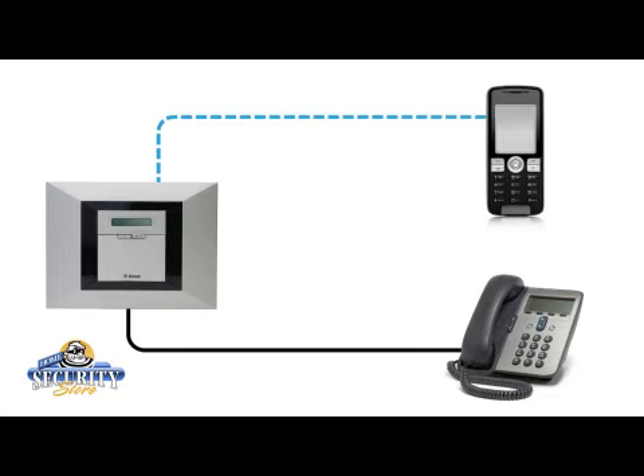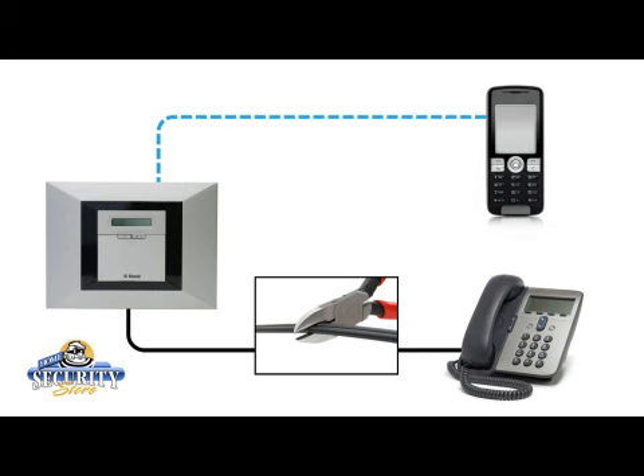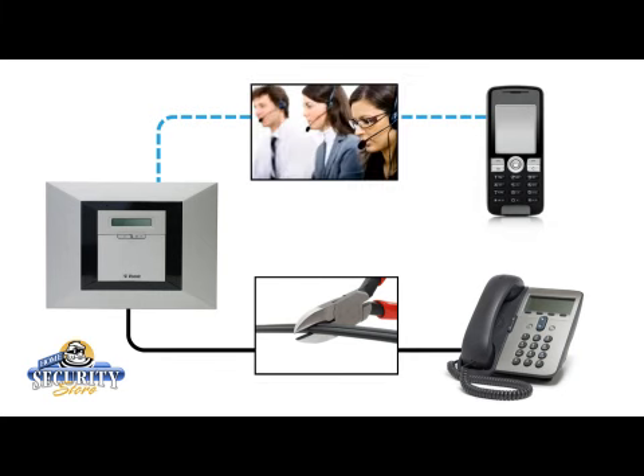First, one such add-on is the internal GSM module, which stands for Global System for Mobile Communication. This feature means the Powermax Pro can report and communicate not only with landline phones but with cell phones as well. So if your telephone lines are cut or disabled, the home stays secure and there remains a way for the system to call a monitoring station, or you, or both.